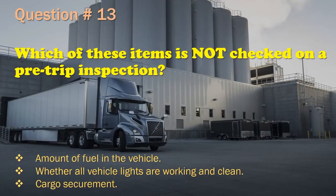Question 13: Which of these items is not checked on a pre-trip inspection? Amount of fuel in the vehicle. / Whether all vehicle lights are working and clean. / Cargo securement. The correct answer is: Amount of fuel in the vehicle.